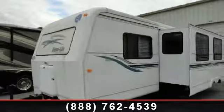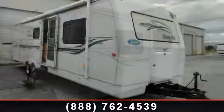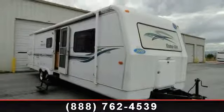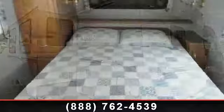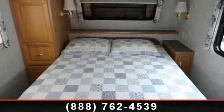Travel in style with this 1999 Holiday Rambler Alumilite 32RB. Whether you are planning on vacationing, adventuring, or just relaxing, this travel trailer does it all. This unit is perfect for those looking to maximize fuel efficiency but maintain all of the conveniences of a well-appointed, feature-packed RV.